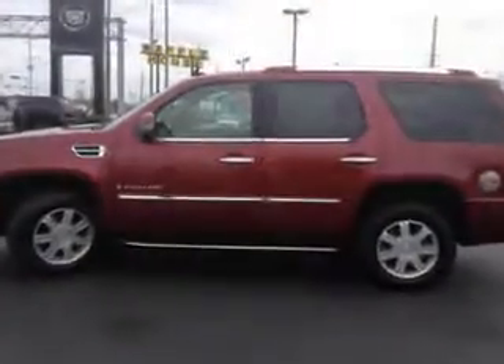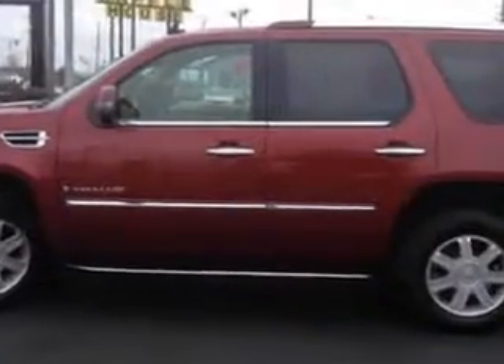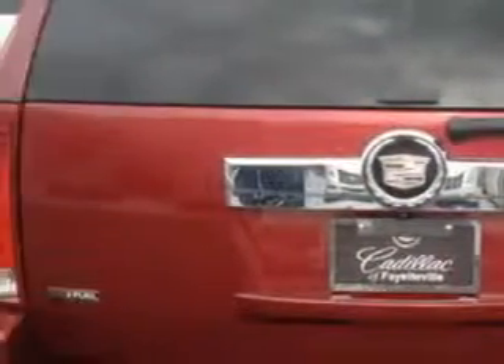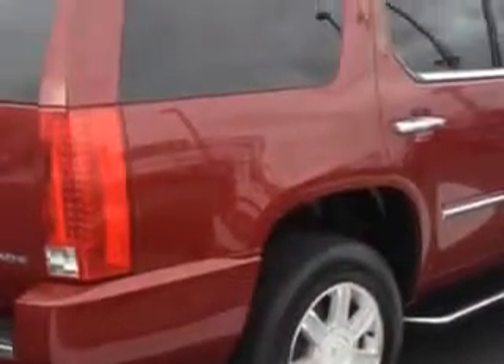Check out this infrared tint code 09 Cadillac Escalade SUV all-wheel drive, equipped with an 8-cylinder engine and an automatic transmission. Enjoy this family SUV with features like leather upholstery, alloy wheels, heated seats, dual power seats, anti-lock braking system, and much more.